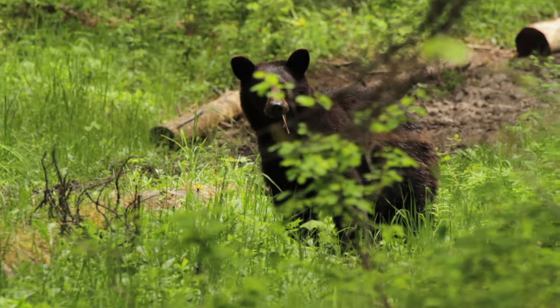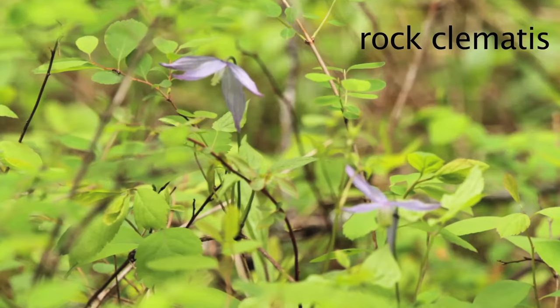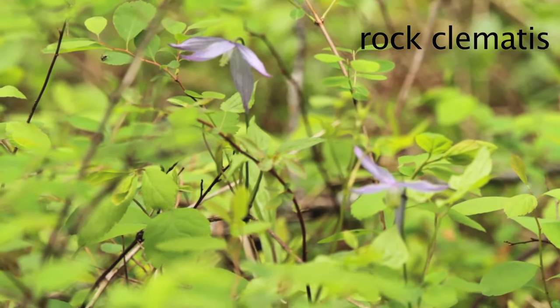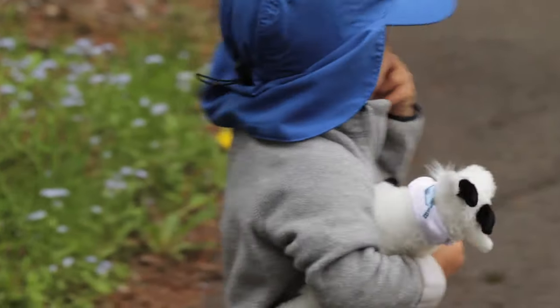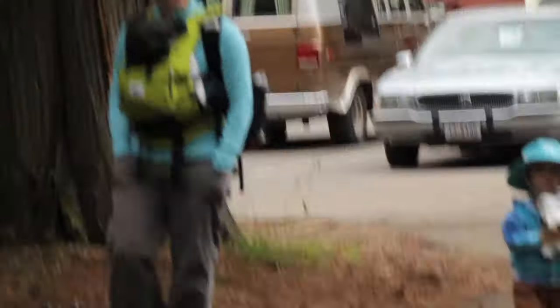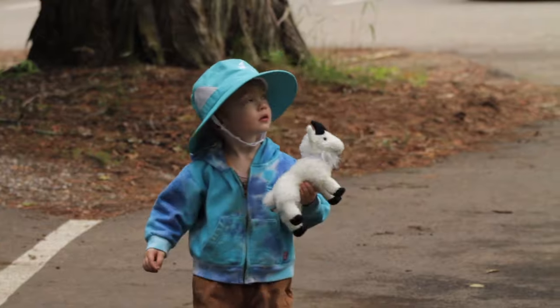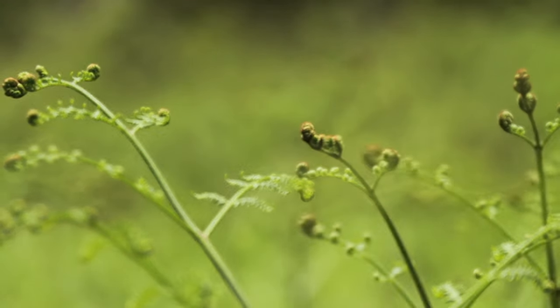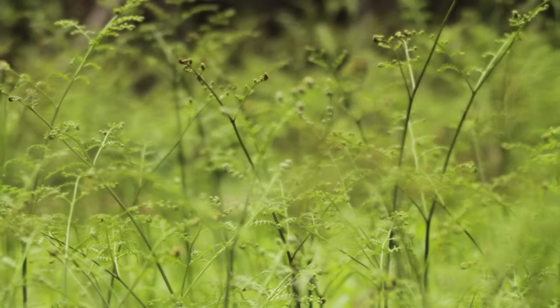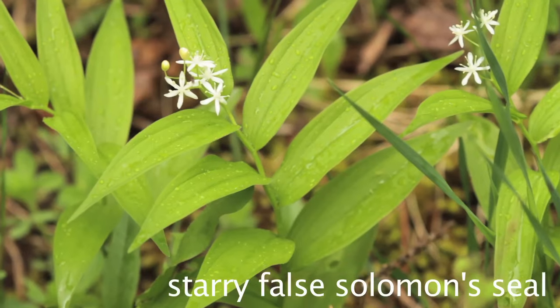I saw him a few times so I decided he needed a name — I called him Pete. It was really fun hiking today with a couple of my friends. Julie and Beth came with me, and they brought their kids: Neve, Gabe, and a couple of their littlest ones as well.